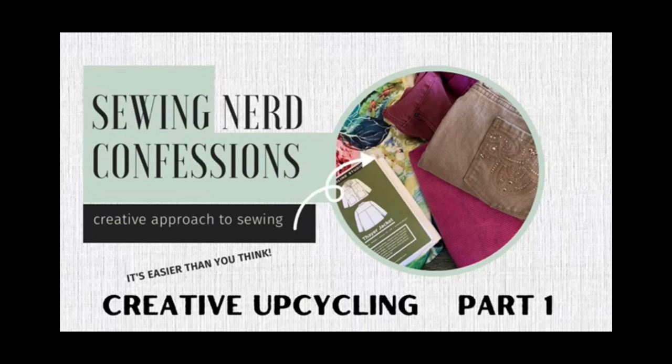Her name is Marty from Sewing Nerd Confessions, and she was a hoot — she was so much fun. We had fun looking at fabric and walking around the expo. If you've never seen Marty's channel before, I'll put a link to her channel in my description box below. I just watched one of hers and it was an amazing video called Creative Upcycling Part 1, Episode 10, where she turns men's jeans into the most beautiful, one-of-a-kind creative jacket I've ever seen. I love her creative process.